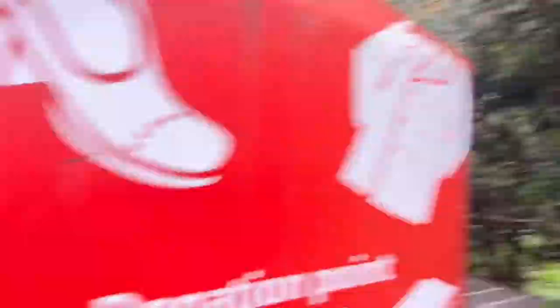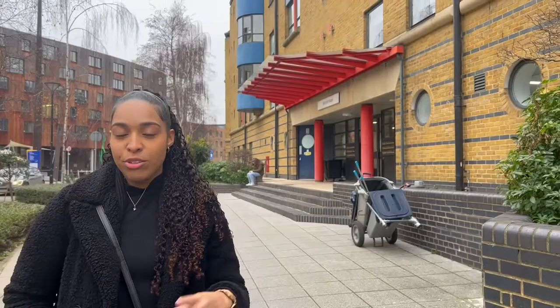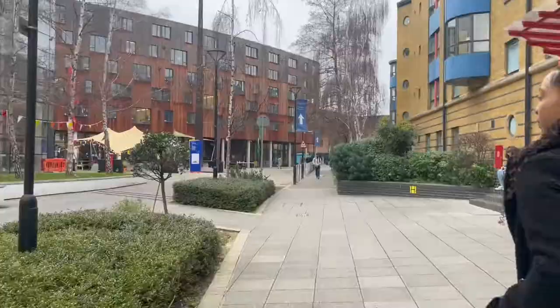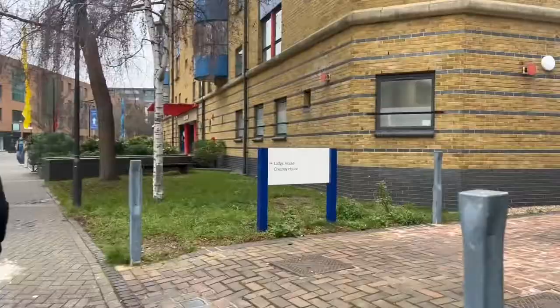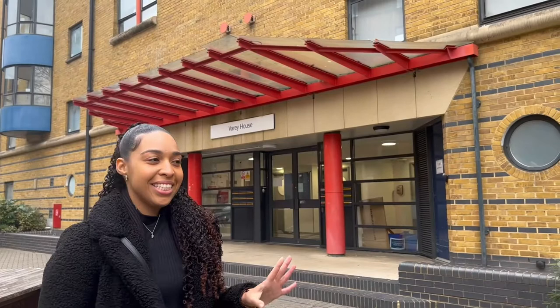These are the other student accommodation buildings. After Hatton House, if you walk down further you'll see these — they're similar to Hatton House but there are two separate buildings. Further along is another one called Maynard House. And the last student accommodation on this strip is called Vary House.